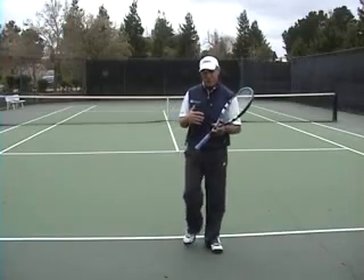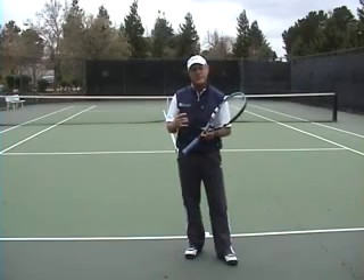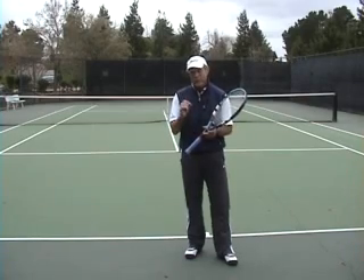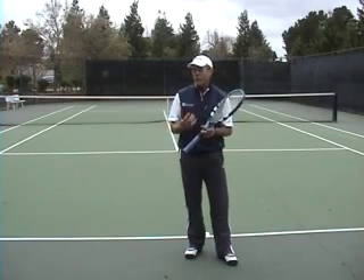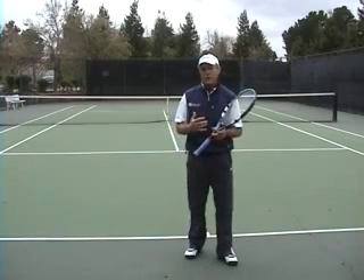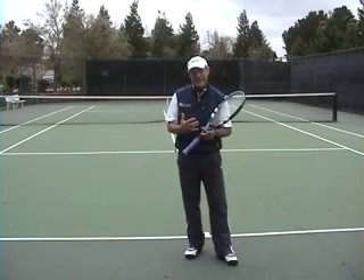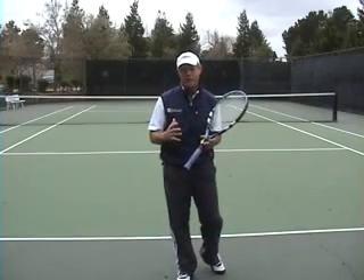Hi, Brent Abel here, webtennis.net. This week's video tip is going to be focused on what I think is the number one mistake that we make every time we try to execute a shot. It's really the only one thing that I think about consciously when I'm playing tennis. All the other thoughts are just pure instincts, developed through focused practice or experience. But there is one conscious thought I have to execute each and every shot, and that is the spacing I want away from the path of the incoming ball.